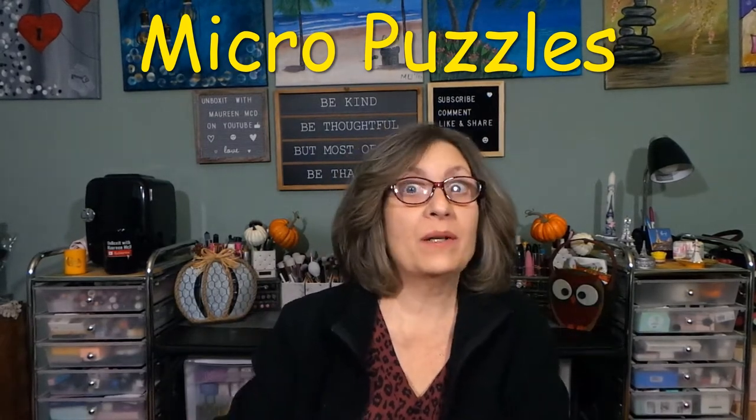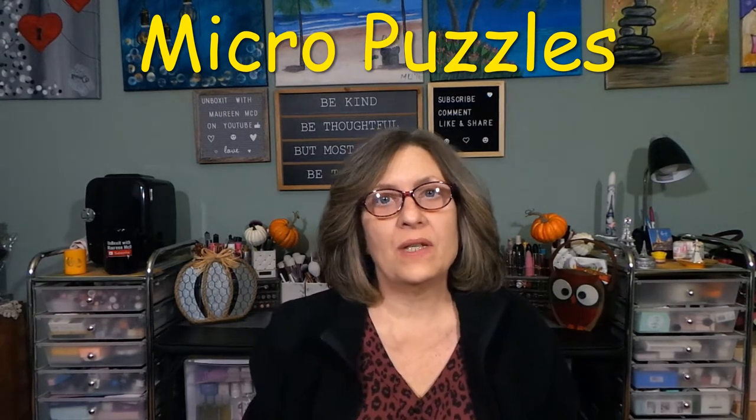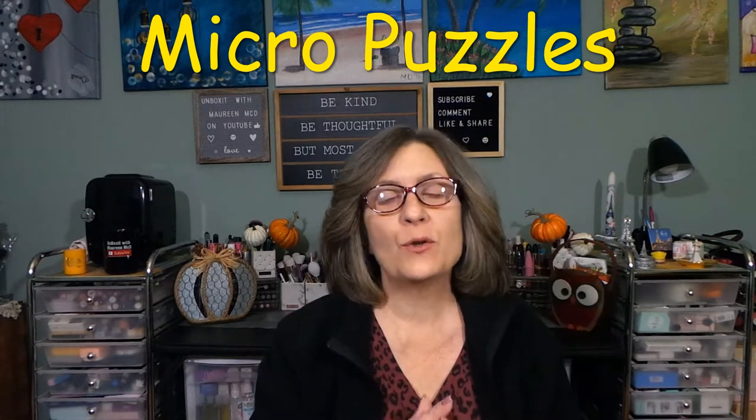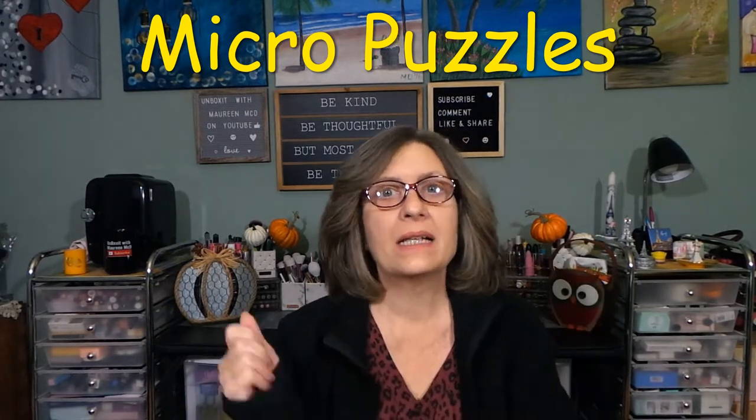I am an avid puzzle-doer, especially in the wintertime. I can sit down with a 1,500-piece puzzle and just knock it out. We have a spare bedroom and it just gets set up. As you have time — if I can't sleep, I go. My mom gets annoyed with me if we do puzzles together because I wind up finishing a puzzle.